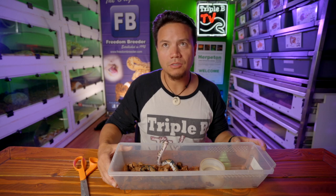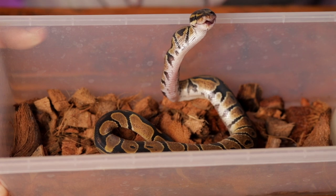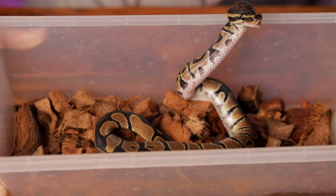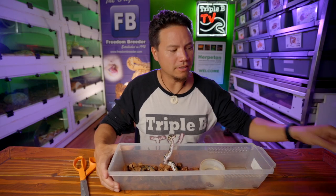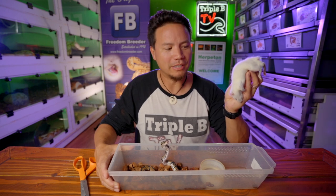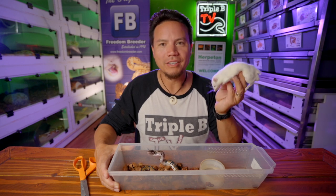Look at this guy - swallowing it all the way down, being a good boy. This has been a success. Hopefully you have snakes that can eat the other part of the rat - I've got no shortage of snakes that will eat this tailless rat. This tailless rat is not going to waste just because it doesn't have a tail. He's going to get fed off right now.